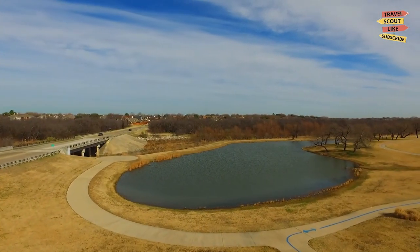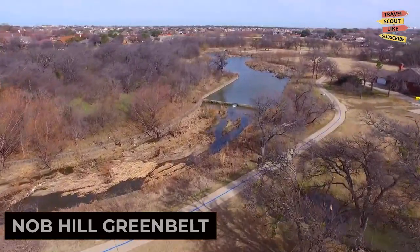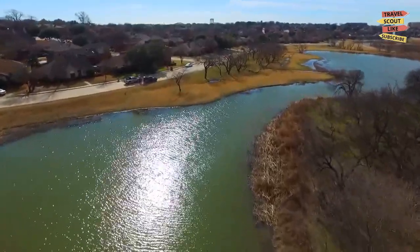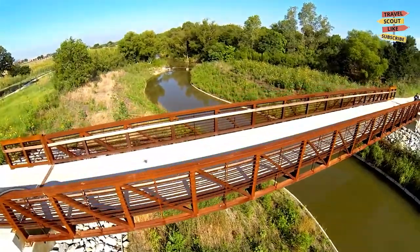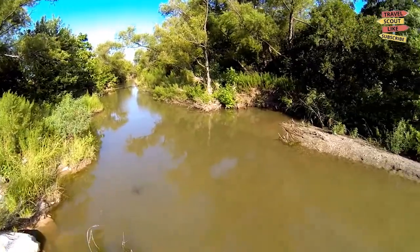Next up, we have the Knob Hill Greenbelt, a serene oasis in the heart of the city. This lush green space features walking trails, picnic areas, and a peaceful creek. Enjoy a leisurely walk or bike ride, have a family picnic, or simply relax and soak up the natural beauty. The Knob Hill Greenbelt is a perfect escape from the hustle and bustle of everyday life.